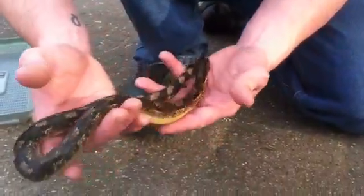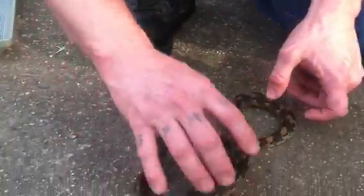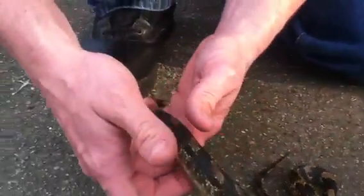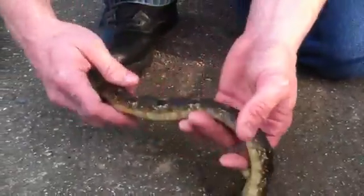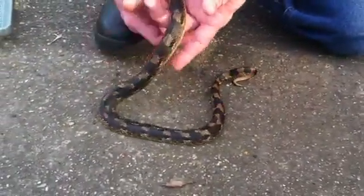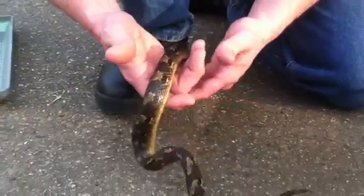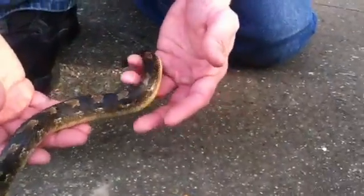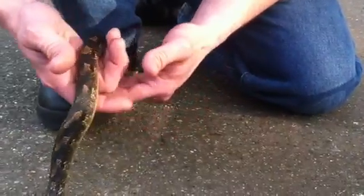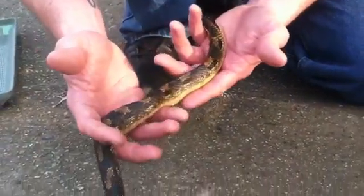Another really cool thing about hognose: a lot of times, if they puff up their neck and hiss at you and that still doesn't stop a predator, one thing they do is roll over on their backs, stick their tongue out, and play dead. If you quit bothering it after a few minutes, it'll roll right back over and slither off. But if you keep messing with it while it's playing dead with its tongue sticking out, it'll defecate itself — it'll poop on itself. They have so many crazy defense mechanisms. They're really awesome snakes and really fun to play with.